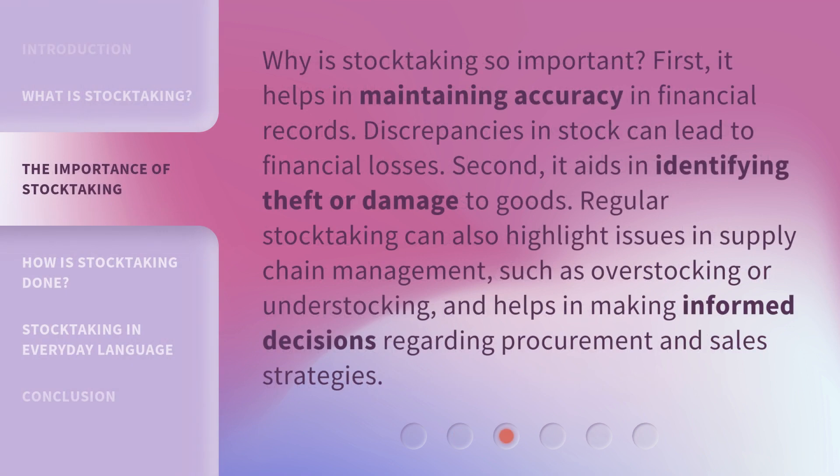Why is stock-taking so important? First, it helps in maintaining accuracy in financial records. Discrepancies in stock can lead to financial losses. Second, it aids in identifying theft or damage to goods. Regular stock-taking can also highlight issues in supply chain management, such as over-stocking or under-stocking, and helps in making informed decisions regarding procurement and sales strategies.